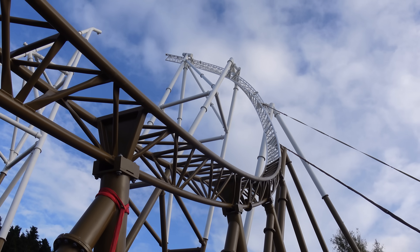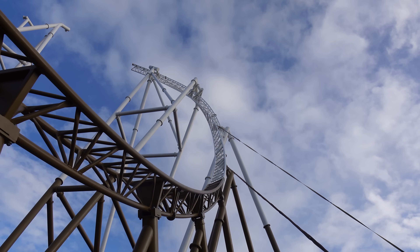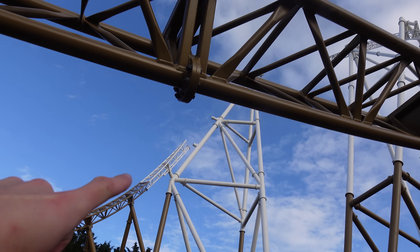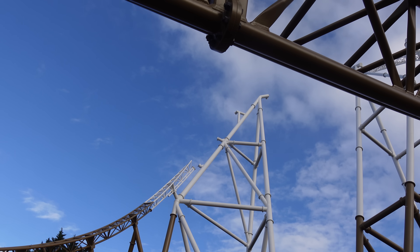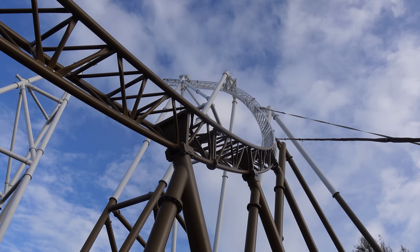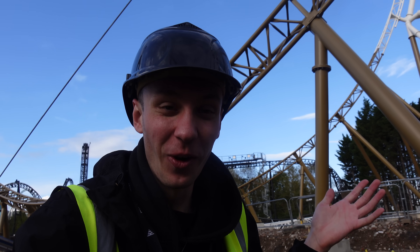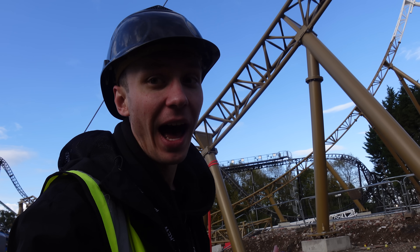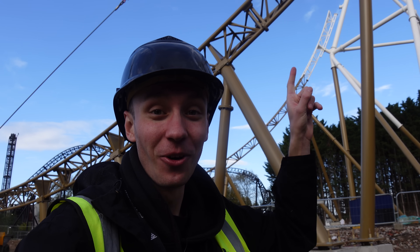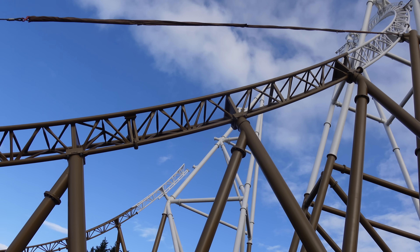In the last video I filmed, they'd literally just put in these two white bits of track on this side, but as you can see over the course of this week they've made loads of progress - not only on this side but also over here where they've gone a decent amount of the way up with some white track. The main thing to look at in today's video, the main update I have to show you, is the white track that's been added over here. Look at that - this is the part of the ride that I'm actually most excited for.